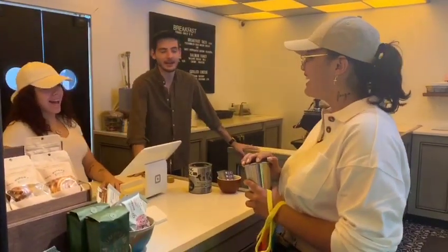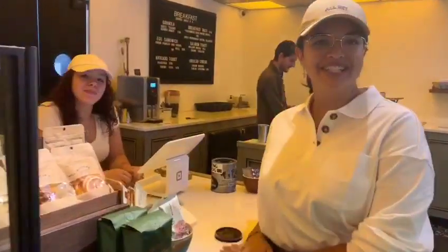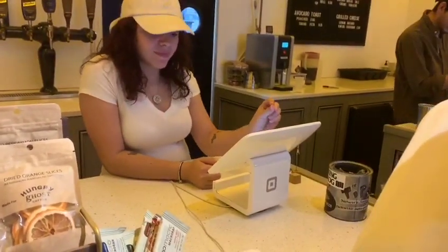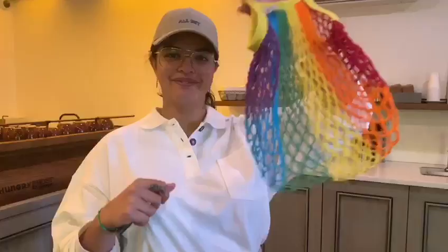Hi guys! Can I have a cappuccino in my reusable cup please? Of course. Do you want me to rinse it for you? Yes please! She'll have an iced latte with oat milk in a paper cup please. This is my shopping bag in rainbow. Here's my coffee in my reusable cup. It just takes having your own cup to stop pulling down the planet with plastic.